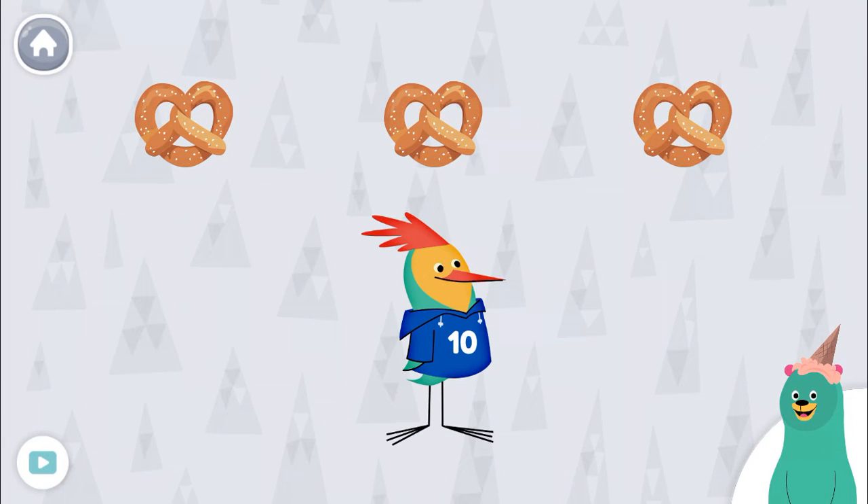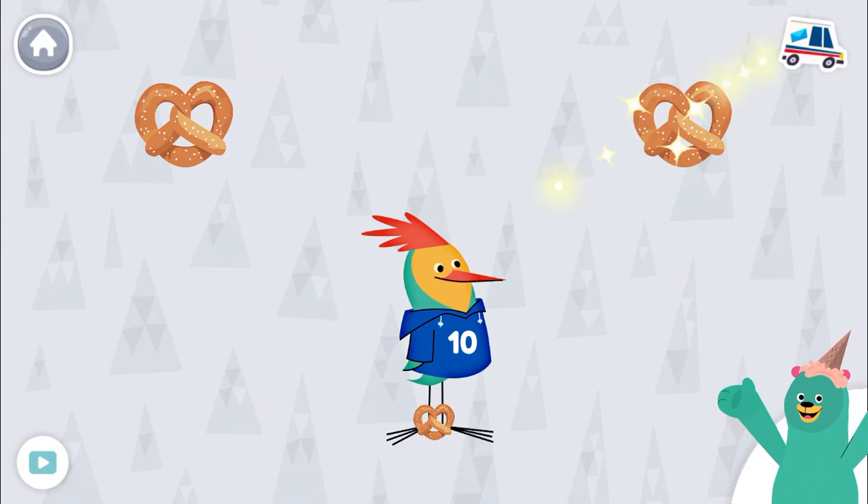Give Peck the pretzel that says 10. Tap the pretzels to hear their numbers. 9, 10, 10! Great job!